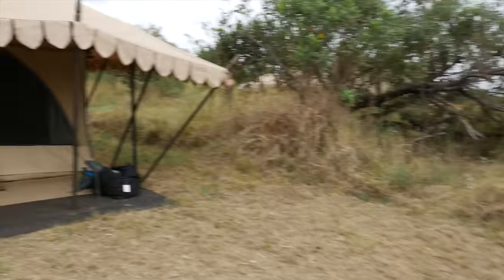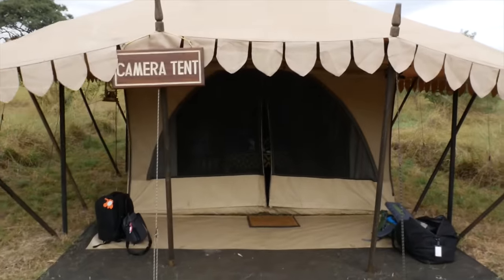As we're getting ready to leave the northern Serengeti camp, it's interesting to show how we keep all our gear charged. Here's the gear tent — just a few cords! They're running a generator to power everything for a couple of hours each day so we can keep things charged and review our images.